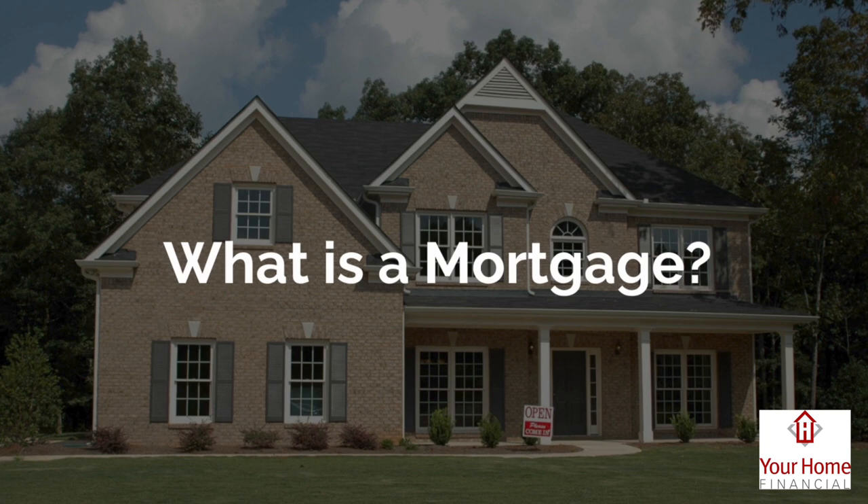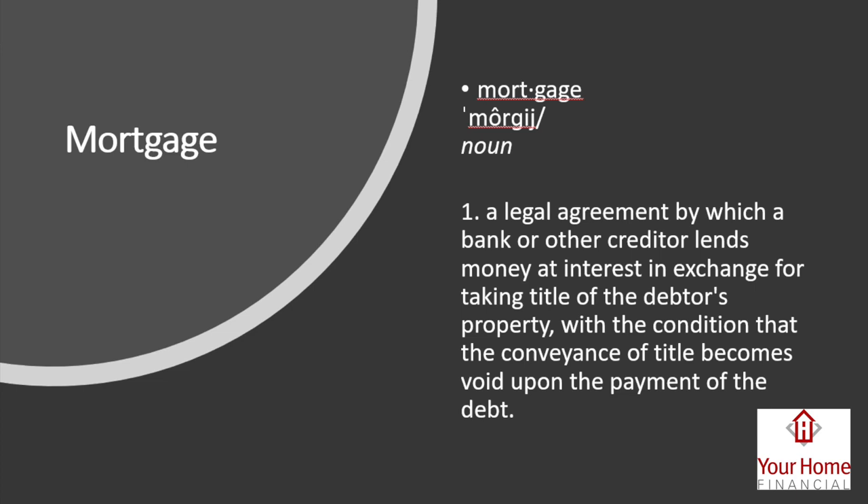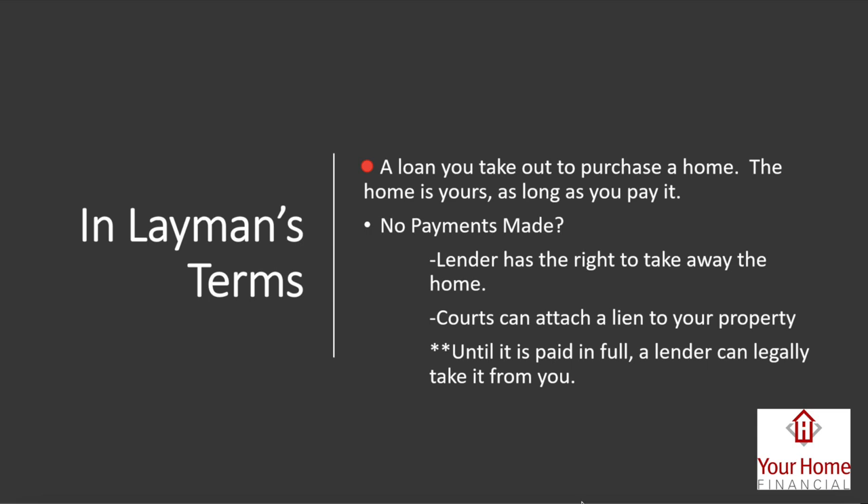What is a mortgage? Legally, it's an agreement by which a bank or creditor lends money at interest in exchange for taking title of the debtor's property, with the condition that the conveyance of title becomes void upon payment of the debt. In plain terms, you take out a loan to buy a property; once it's paid, the mortgage gets released and you become full owner. Until then it's a lien — if you don't make payments, the lender has the right to take the property.